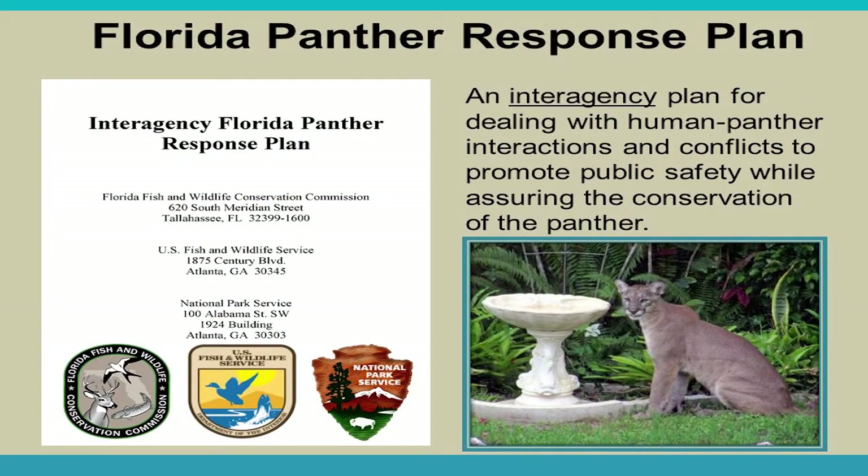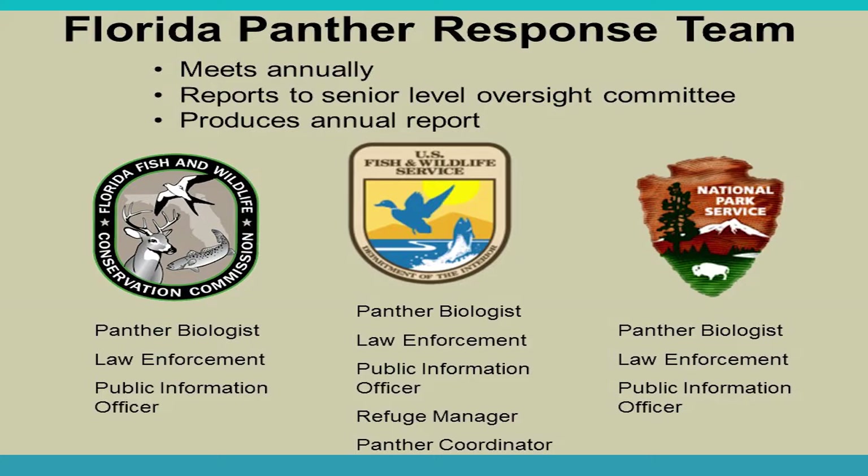As both the panther and human populations grow, opportunities for interactions increase. The Florida Panther Response Plan was created to address this. It promotes public safety while conserving the panther. The response team includes representatives from multiple agencies — a panther biologist, law enforcement, a public information officer, the U.S. Fish and Wildlife Service refuge manager, and a panther coordinator. The team meets once a year, reports to a senior oversight committee, and produces an annual report available on the FWC website.